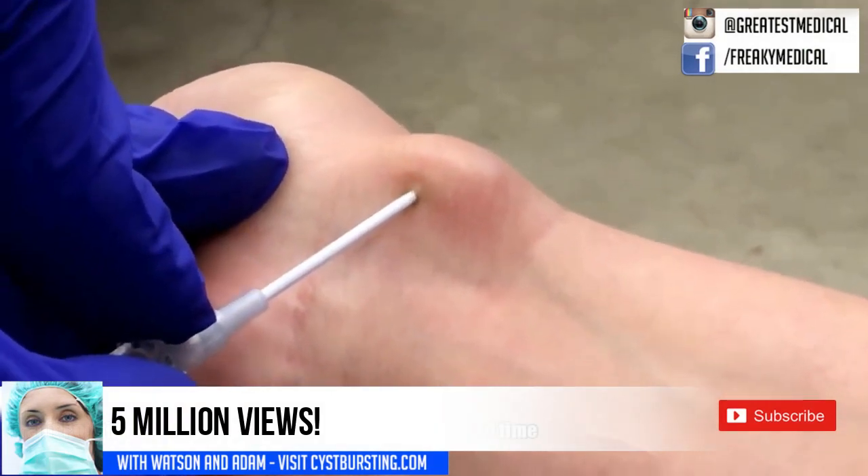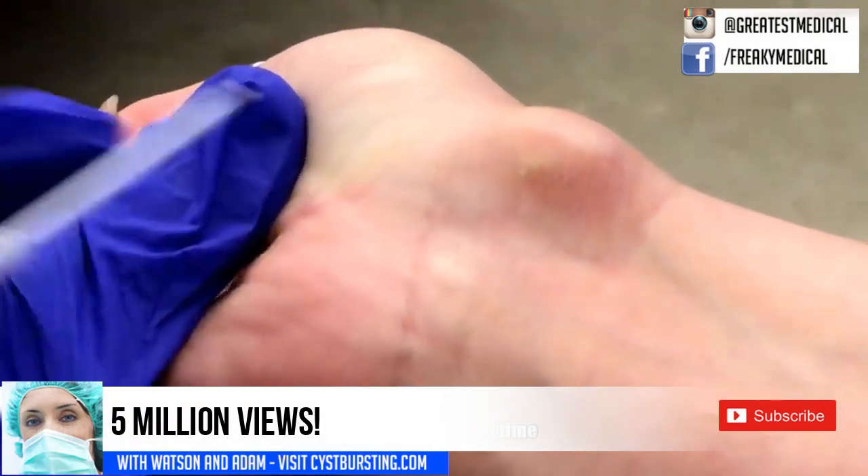And here is YouTube's most popular wrist cyst. It has almost 5 million views.